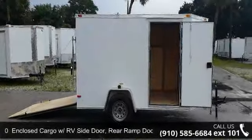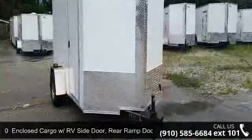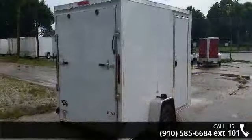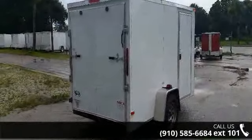Presenting the enclosed cargo with RV side door, rear ramp door — minus 6x10ft new trailers. If you are looking for a quality trailer, consider this one. This unit is priced just right and comes equipped with many desirable features.